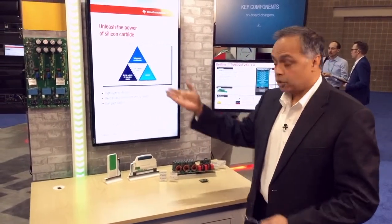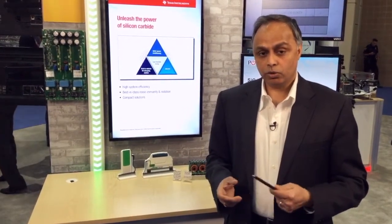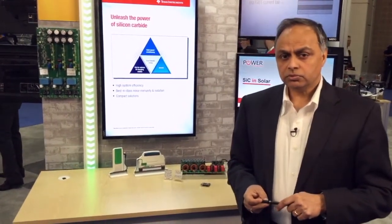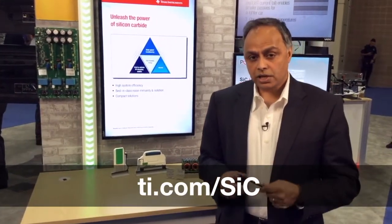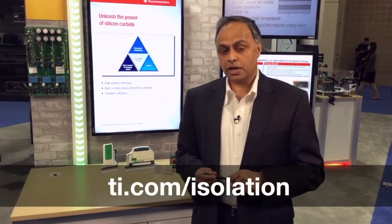And finally, they all need to have isolation. TI has a proven isolation technology, namely capacitive isolation. It has an industry-leading lifetime and high working voltage of 1.5 kV and the ability to withstand very high surge voltage. For more details, go to TI.com/SIC for gate drivers and TI.com/isolation for isolation. Thanks for watching.